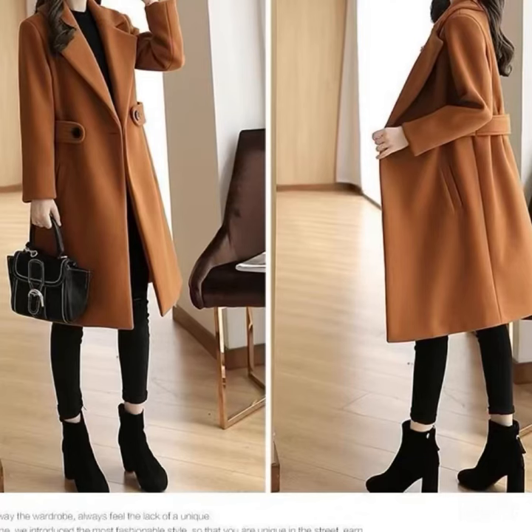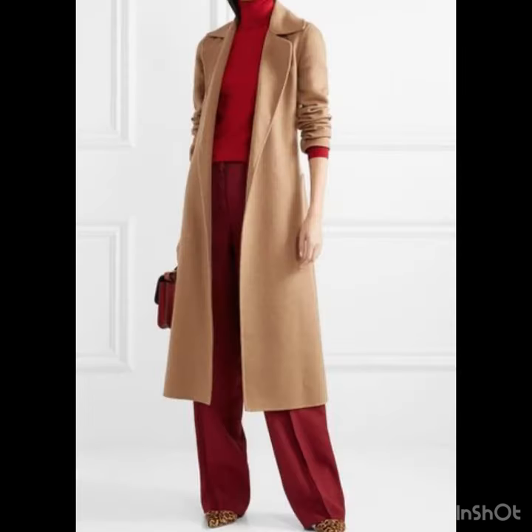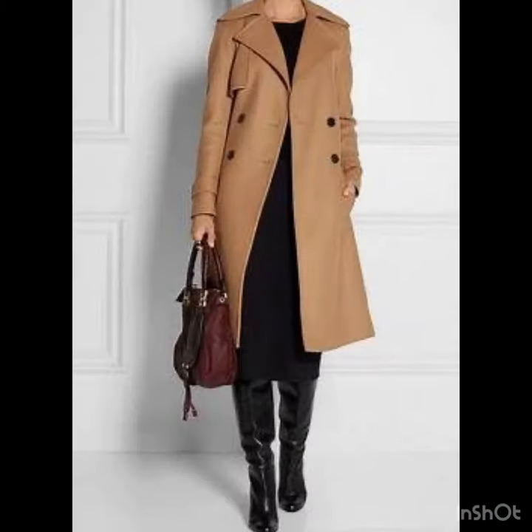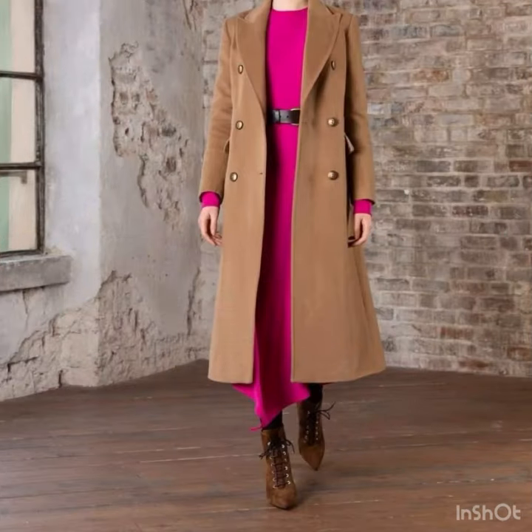Hi everyone, welcome back to our style journey for this winter season. I'm bringing you new designs, new ideas, and new styles. In this video you will find long coats, overwear, and the most stylish ones. The ideas are really going to be very helpful if you are looking for new styles and new fashion. This video is all about the latest fashionable long coats and overwears.